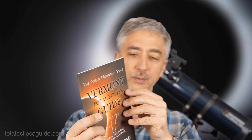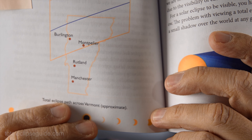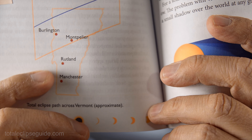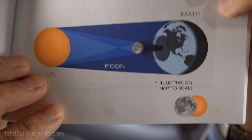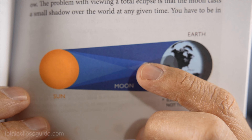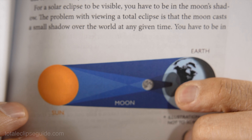In my Vermont eclipse guide, I'll show you the path over Vermont where the eclipse is going to happen. It's going to pass over the upper third of the state — it's definitely remote. People in northern Vermont will get a chance to experience a total eclipse. This is simply how the total eclipse happens: the sun, 93 million miles away, hits the moon and the moon creates a shadow on the earth. The really dark part is the total eclipse, and then the outer part is the partial eclipse. Even though the partial eclipse is pretty interesting, the totality is a whole different experience that you want to enjoy.